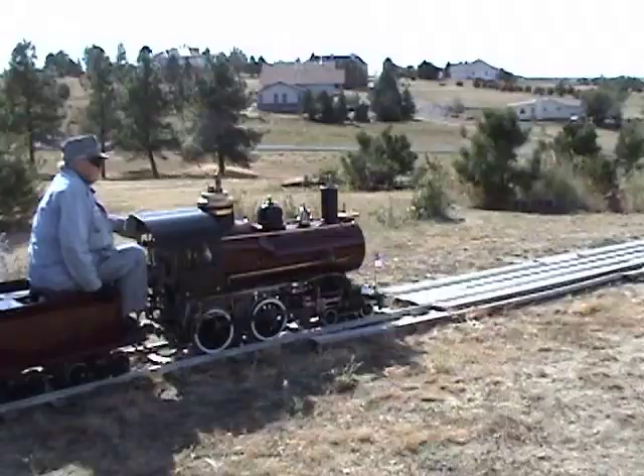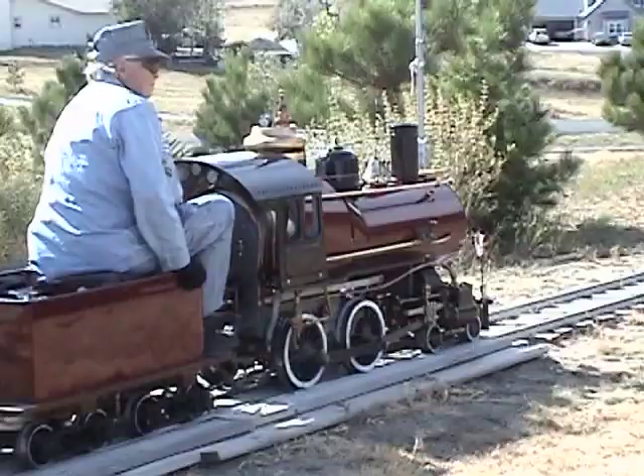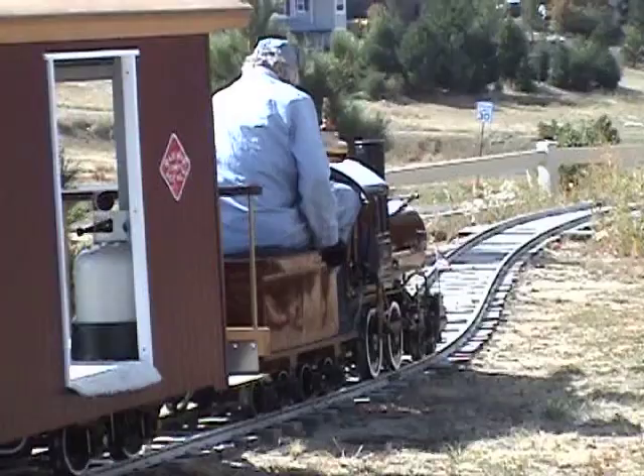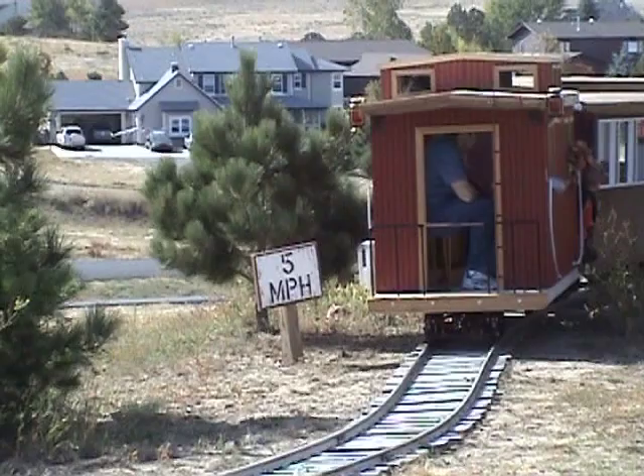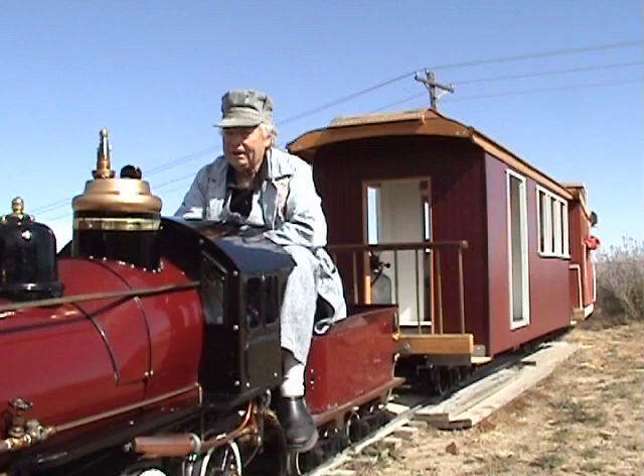We're also going to take a little bit of time and let you see these Cagney cars in operation. We've got two cars completed. The first is the Heber City. The second is the Cheyenne. Both of these cars can be built or custom designed for any of your needs. If you're interested in knowing more about the cars, we hope you would contact us through our webpage. So enjoy a little bit of footage here from Al Stutz Railroad, and enjoy the footage of these beautiful Cagney replica cars that we've built here at Wasatch Railroad Contractors.